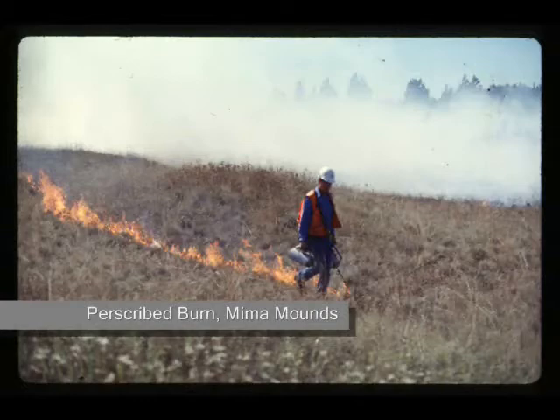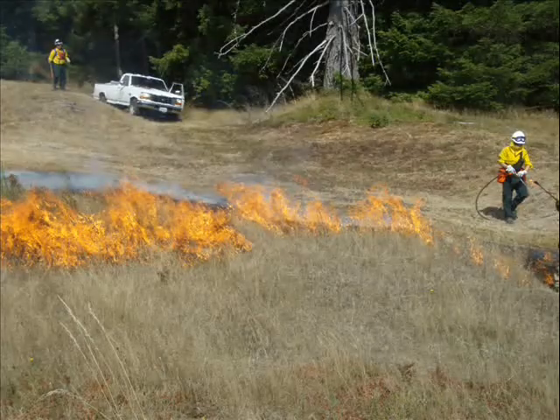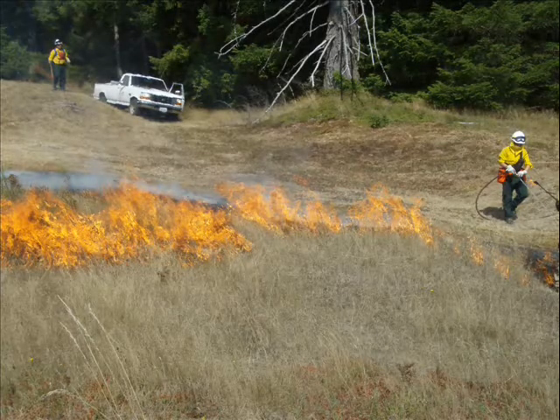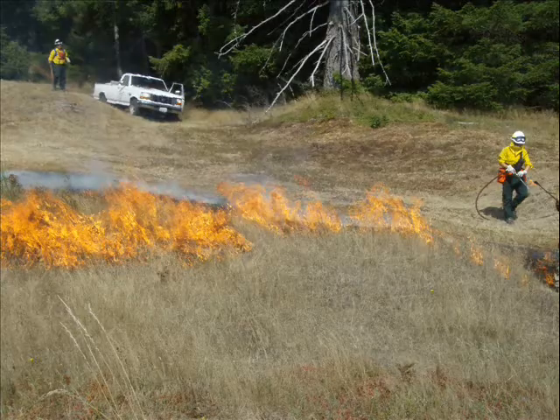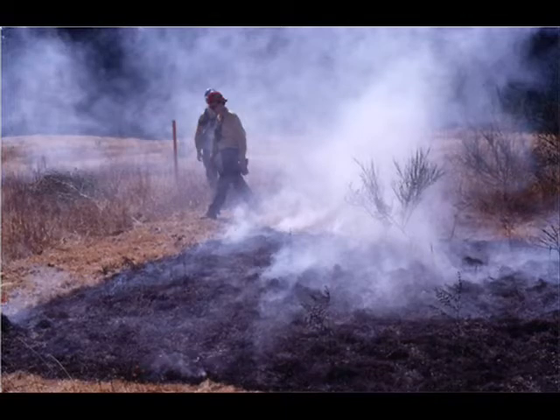We did a prescribed burn on about 12 acres of the site last year, which is something we do for general prairie management. That burns off a lot of the grass cover and reduces the size of these bunches, so we're thinking that's probably a good management technique to try to improve the habitat for this Mardon Skipper butterfly.